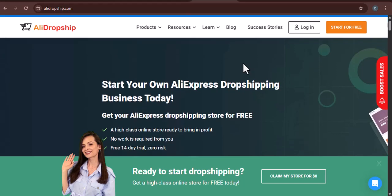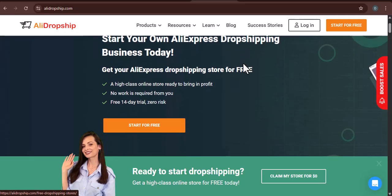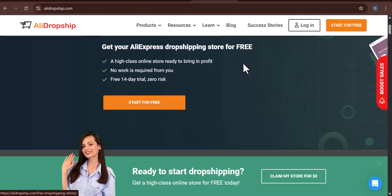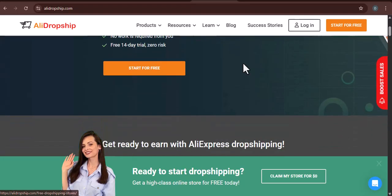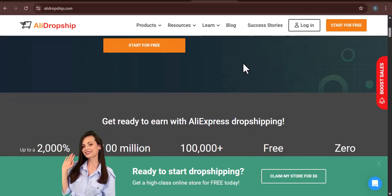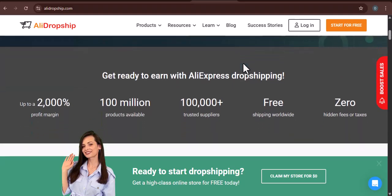Stuck with a dropshipping subscription you no longer need? Feeling the pinch of monthly fees eating into your potential profits? Are you tired of an AliDropship subscription that just isn't serving your business goals anymore? Or maybe you've decided to pivot to a different e-commerce strategy. You're not alone. Many entrepreneurs, at some point in their dropshipping journey, find themselves in this exact position. The landscape of online business is constantly shifting, and what might have been the perfect tool yesterday could be an unnecessary expense today.